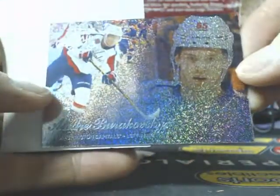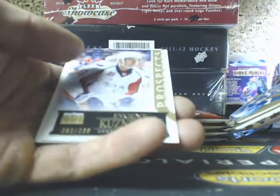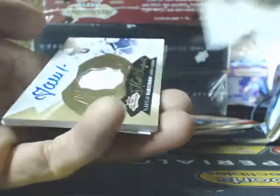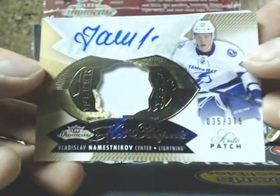And we have a Blue Ice Medallion of Andrei Barakovsky, going up to the Caps, 73 of 99. Next one, we got a Hot Prospects — Vlasov and Messnikov, 35 of 375, for the Lightning.